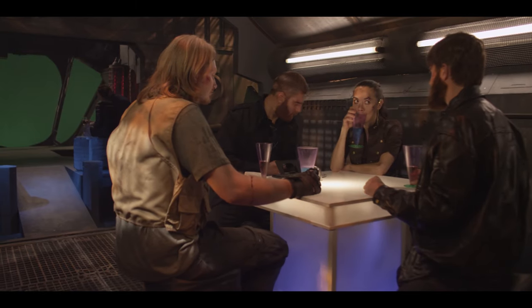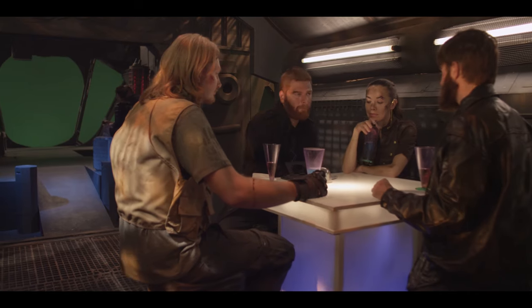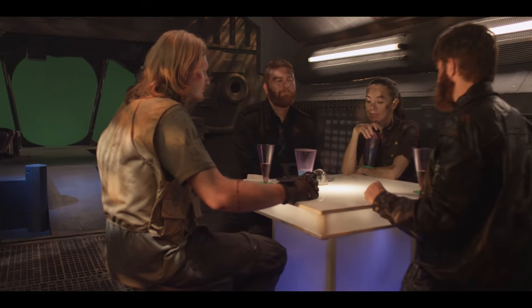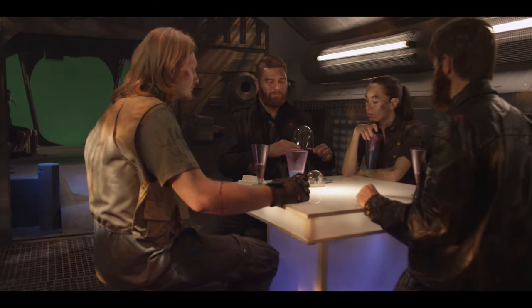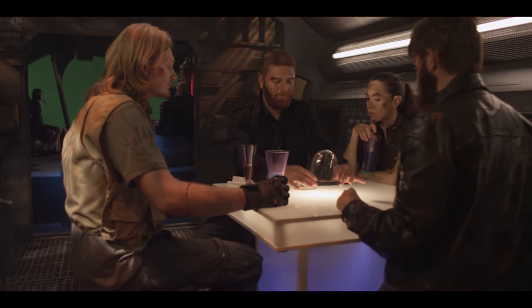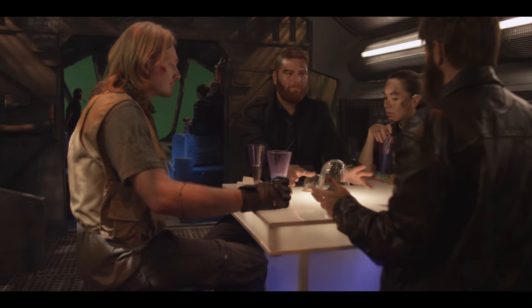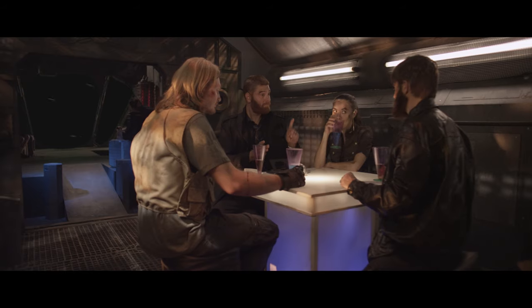One of the toughest sequences we worked on for the Crystal Crypt was the lounge scene, mainly because of the green screen behind the bay window in the back there. Generally, with green screen, it's pretty easy if the green screen is the entire background and the camera stays stationary — you can just swap out the background.